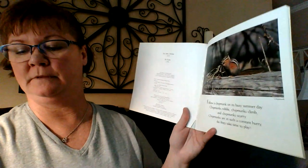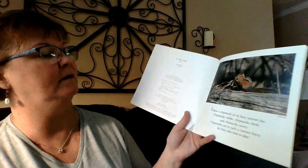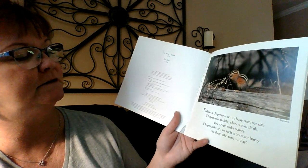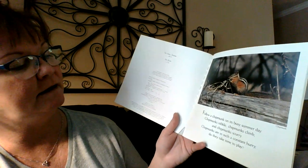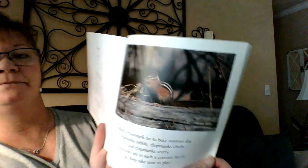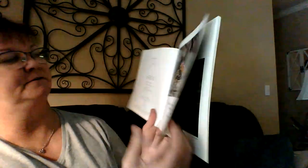Look at this great fox picture on the title page. I'm going to turn the camera this way a little bit. Follow a chipmunk on its busy summer day. Chipmunks nibble, chipmunks climb, and chipmunks scurry. Chipmunks are in such a constant hurry. Do they take time to play? That's that cute little guy with the nice stripes in his fur.